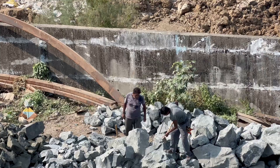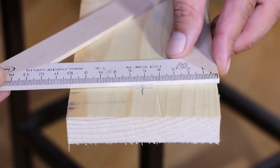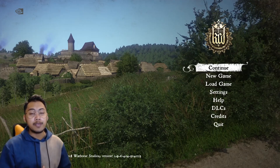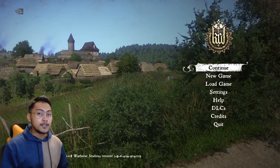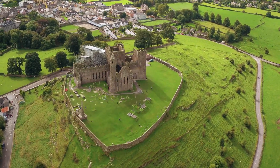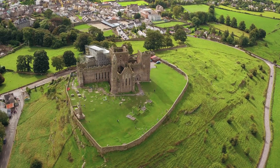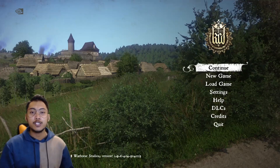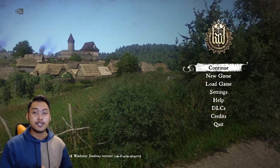Think back to when castles made of brick, stone, and wood were cutting-edge creations. Many of them are still around today, showing how amazing they were. Now, in our digital age, games like Kingdom Come Deliverance allow us to explore these old structures and medieval towns in a whole new way. Let's dive in to see how engineering has changed, connecting the past to the digital world.